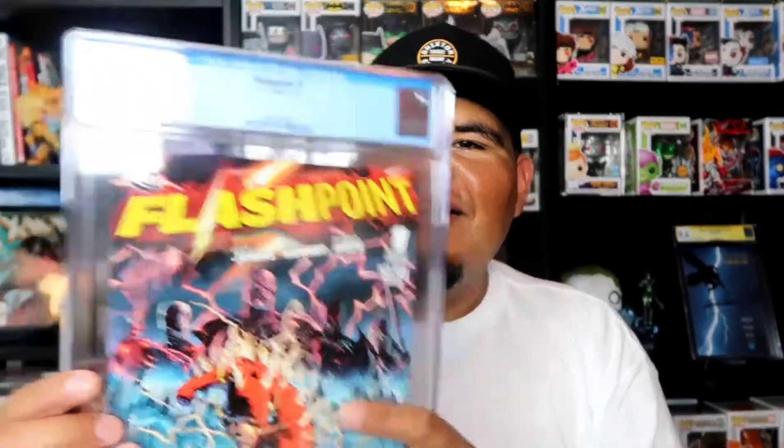This is a beautiful issue — there's nothing really wrong with it. There's just a little crease right here on the edge, and that made it a 9.4. Wow. It is what it is, but look at that cover — sick. I'm disappointed on that one; I wish I could've gotten at least a 9.6.